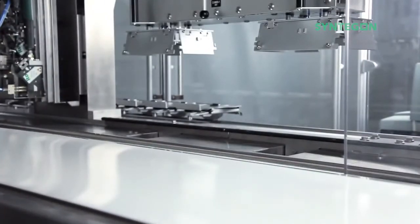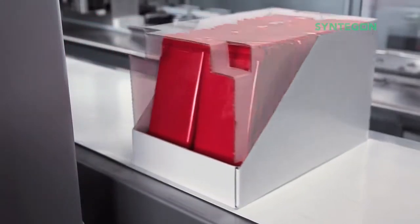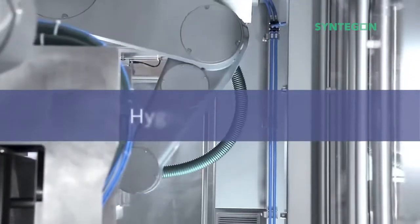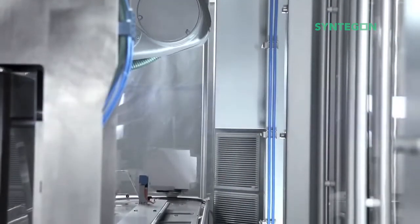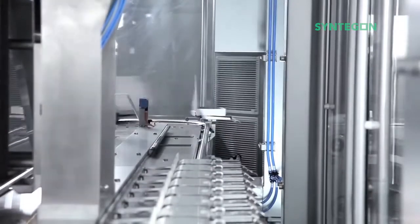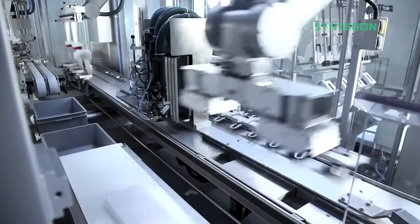After the cartons are closed securely, they are placed on the carton outfeed, which acts as an easy interface for downstream processes. The carton closer can be equipped with an additional blank magazine, which allows for two-piece carton styles. A hygienically designed cell frame keeps cleaning times at a minimum and enables high auditing safety. Very good accessibility allows for a good system overview and guarantees an ergonomic changeover.